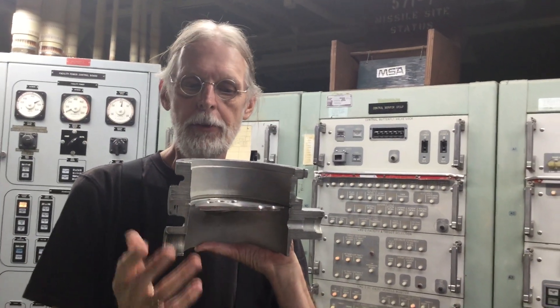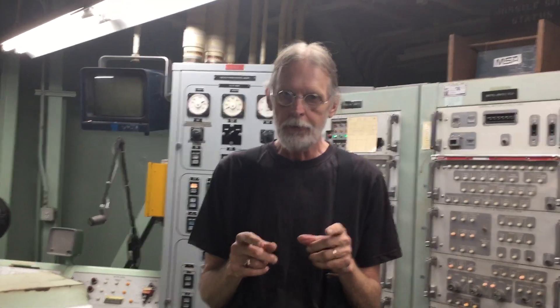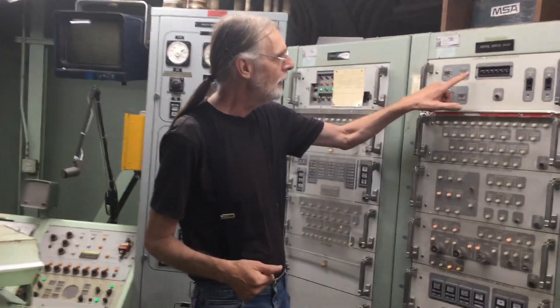So this becomes the fail-safe system. If you can't get this valve unlocked, you're not going anywhere. The secret code for that system is not in the red safe — it comes in when we get the order to launch, and it goes right here.